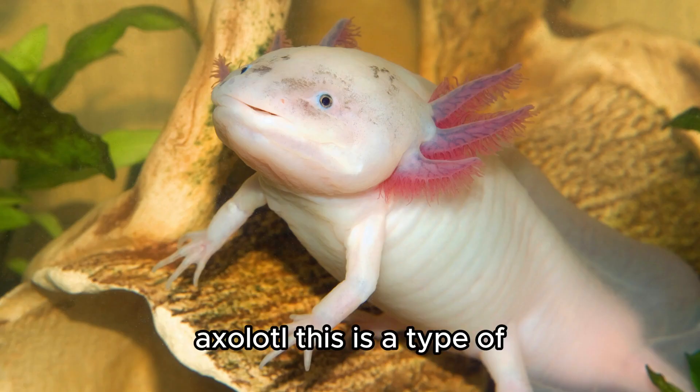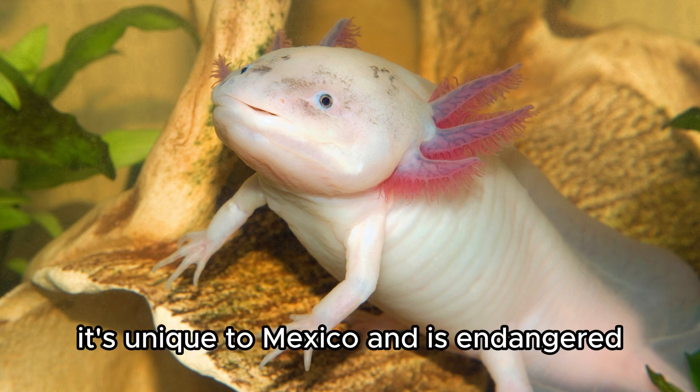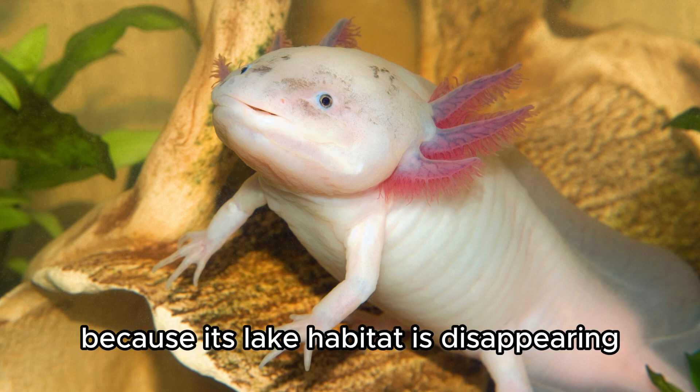Axolotl. This is a type of salamander that stays in its larval form its whole life. It's unique to Mexico and is endangered because its lake habitat is disappearing.